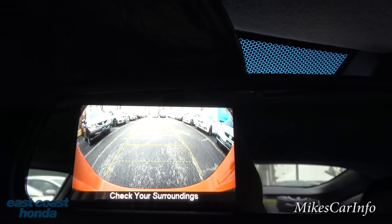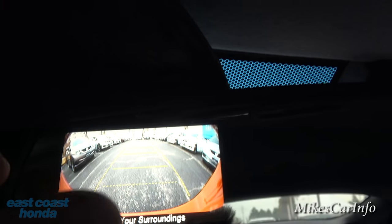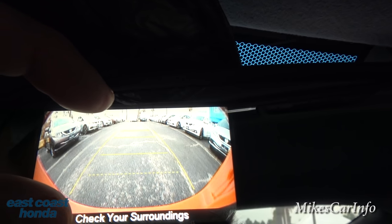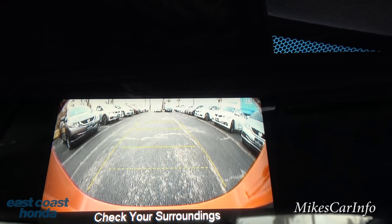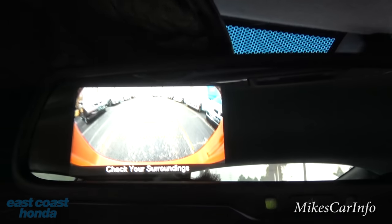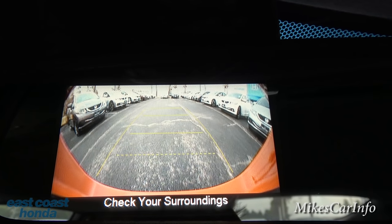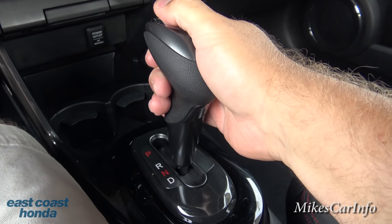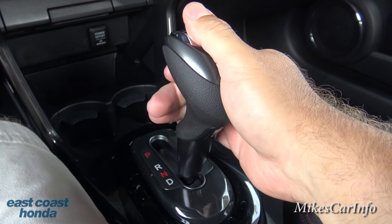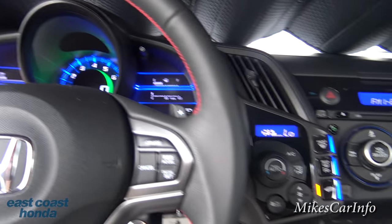Let's put it in reverse so you can see the backup camera. The backup camera display is located on the rearview mirror right here. It is slightly distorted but has guidelines showing estimated width. You definitely don't want to get any closer than those dotted lines. It's super crisp and clear — a really good safety feature. You can also use the paddle shifters to cycle through gear ratios.